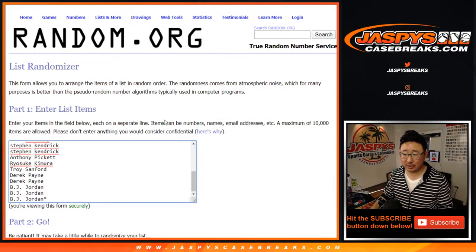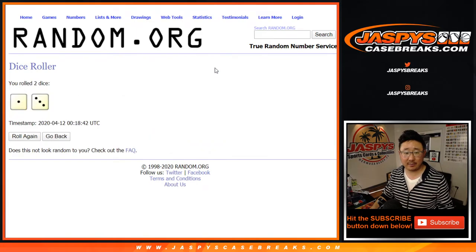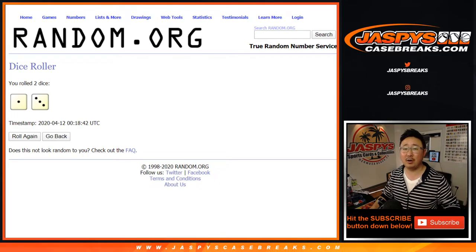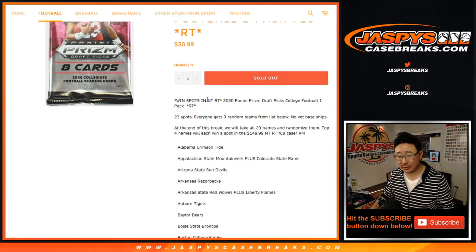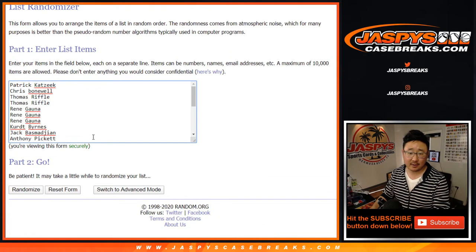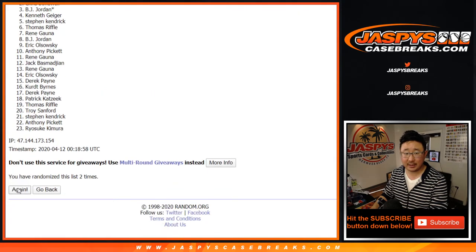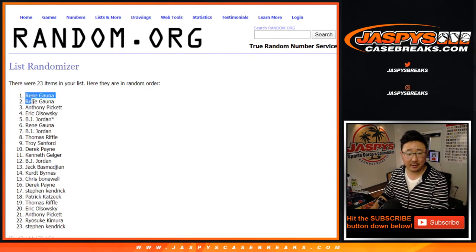So let's go back to the original list right here. Let's roll it, let's randomize that four times — top four after four will get the final four NT spots. I'm losing my mind today, folks — it's been a long week. One, two, three, and the fourth and final time. After four, top four: Rene, Anthony, and EO, who was about to give up on these things but I appreciate him trying again.